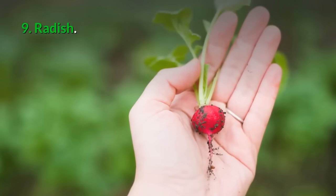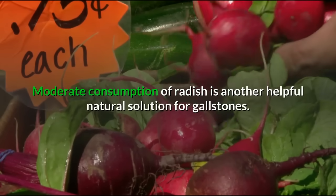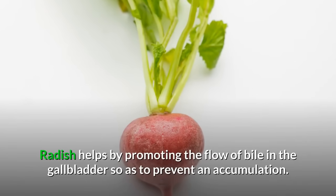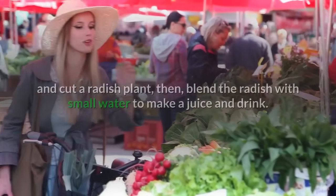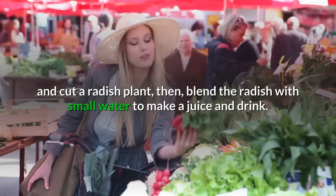9. Radish: Moderate consumption of radish is another helpful natural solution for gallstones. Radish helps by promoting the flow of bile in the gallbladder so as to prevent an accumulation. To use radish for dissolving gallstones, peel and cut a radish plant, then blend with a small amount of water to make a juice and drink.